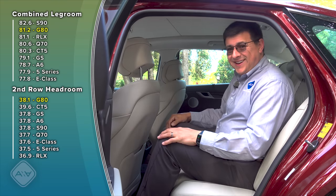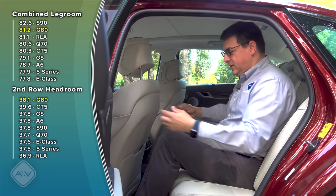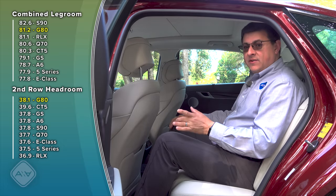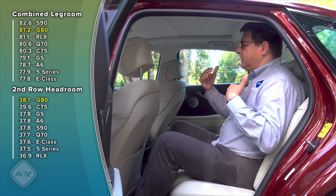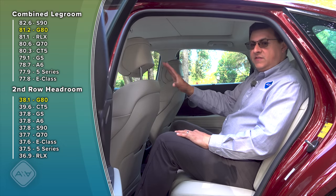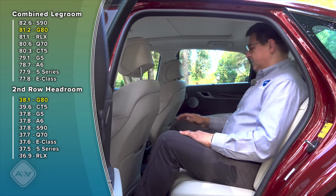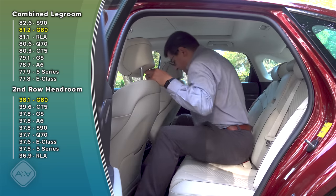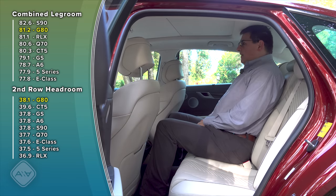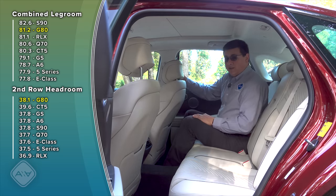The back seat has tons of legroom. With the front seat adjusted for someone six feet tall, the easy-exit seat moved it two inches further rearward, and there's still about four or five inches of legroom left. There's about three and a half inches more combined legroom than in the 5 Series or the E-Class. The driveline hump is present as expected in a rear-wheel-drive sedan, making the center seat position higher, so an adult in the middle might be a little tight.